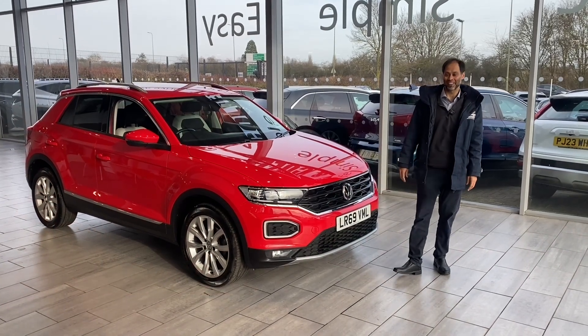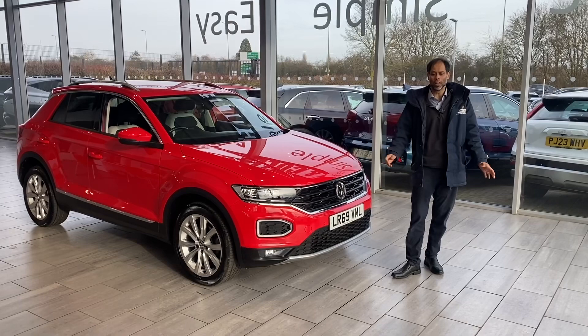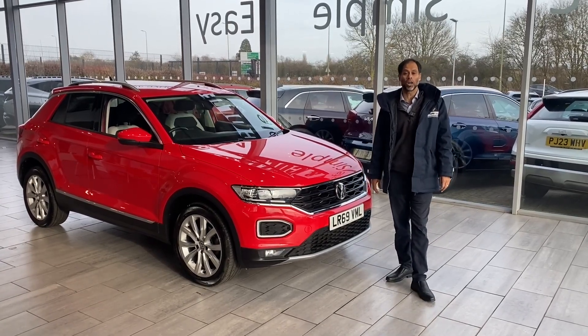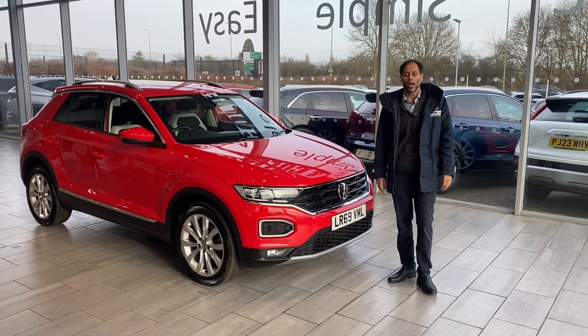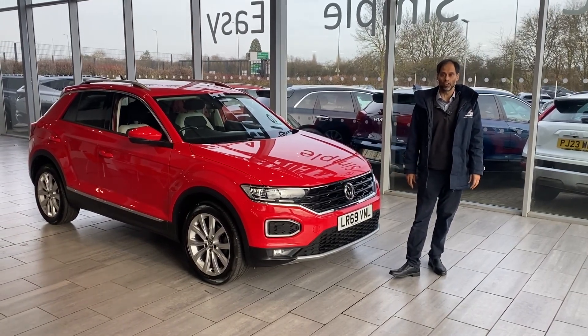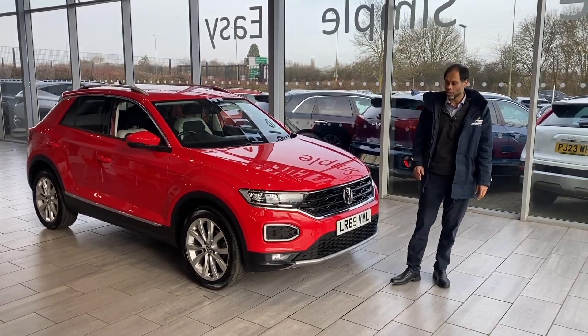Good afternoon, welcome back to Tame Cars. We've got a lovely flash red VW T-Roc for you. A bit about ourselves: we're Trustpilot five-star rated, we're also highly recommended by AutoTrader, and we're Used Car Magazine Used Car Dealer of 2023. There's no pressure in buying a car from us at all — we're simple, safe and easy.